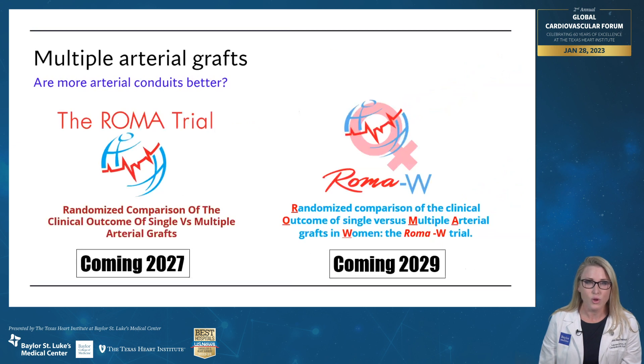What's coming is the ROMA trial — randomized comparison of single versus multiple arterial grafts. The enrollment period has already passed and we are in analysis at this point, with results coming out in 2027. The Texas Heart Institute will be participating in the second part of this, looking at women, because less than 20% of study enrollees are women and we don't have enough data to know if the things that are good for men are good for women. So in 2029, we will hopefully have the answer for whether or not we should be doing this in both men and women.